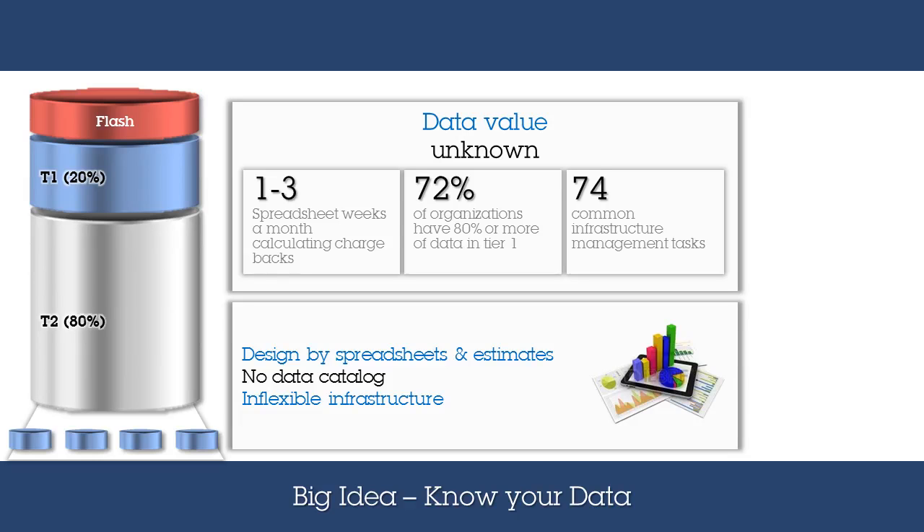We experience many clients using spreadsheets to manage storage and to calculate chargebacks. By their very nature, this makes data management inefficient.